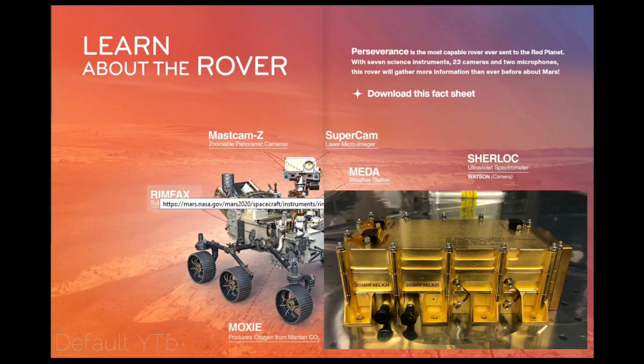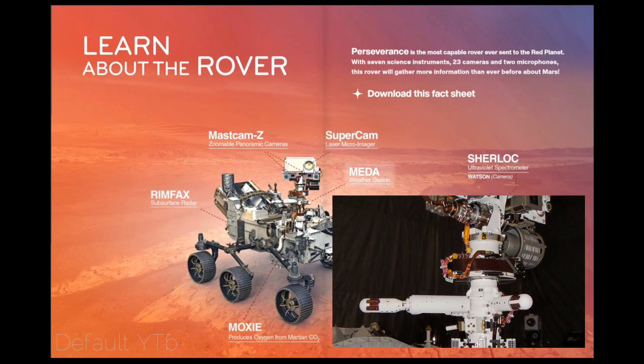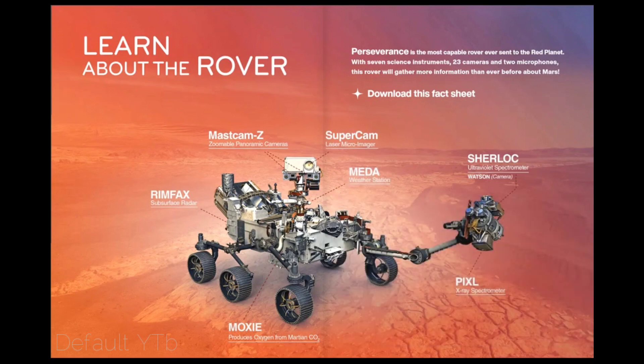RIMFAX — the Radar Imager for Mars Subsurface Experiment — uses radar waves to probe the ground under the rover. Its main job is to see geologic features under the surface with ground-penetrating radar. MEDA, the Mars Environmental Dynamics Analyzer, makes weather measurements including wind speed and direction, temperature and humidity, and also measures the amount and size of dust particles in the Martian atmosphere.